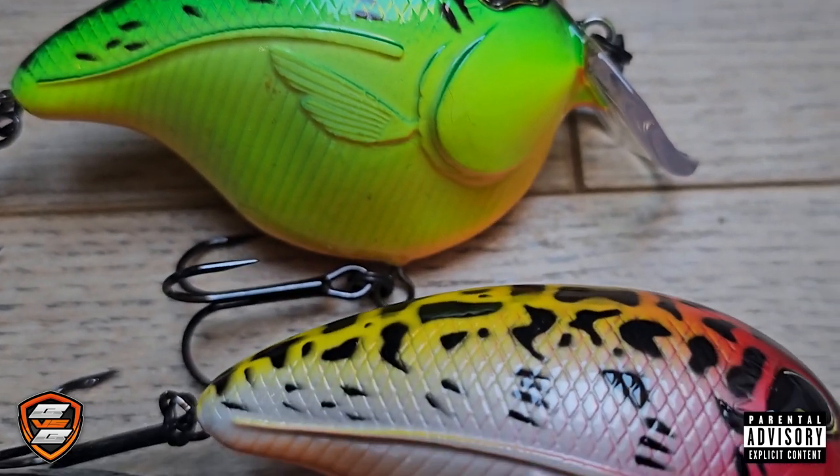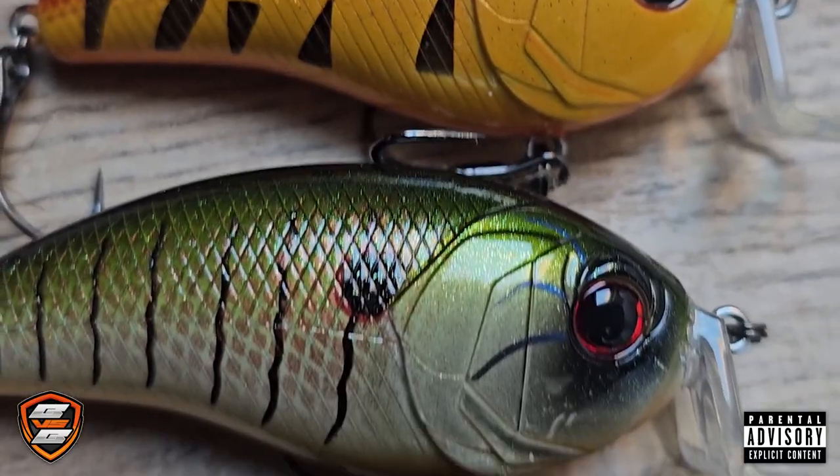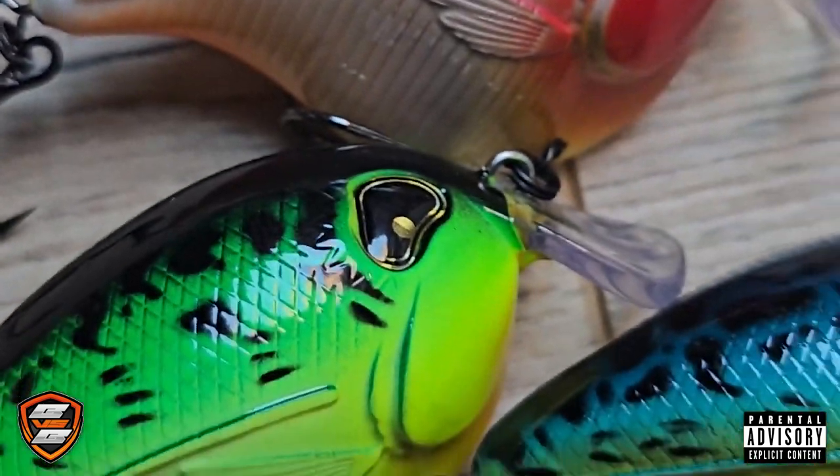Forget suspending this lure, it's simply impossible. This big ass ball of plastic floats like a helium balloon. This damn thing is made to compete with other fat-shaped crankbaits but it fails in all aspects.